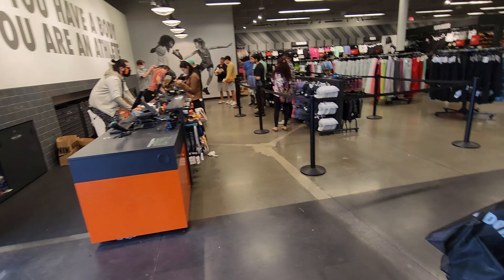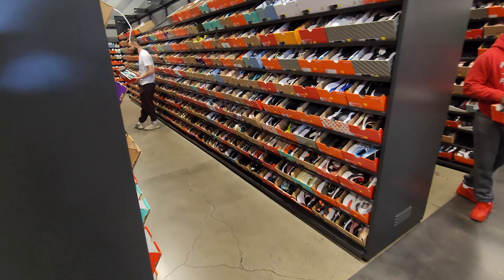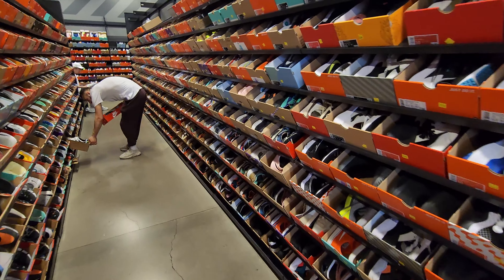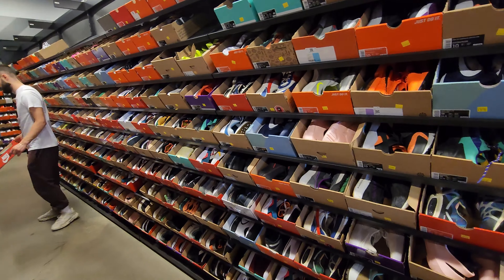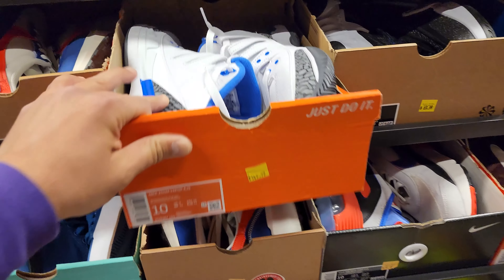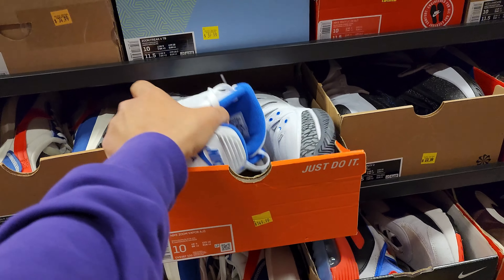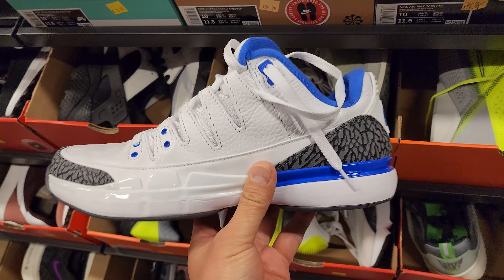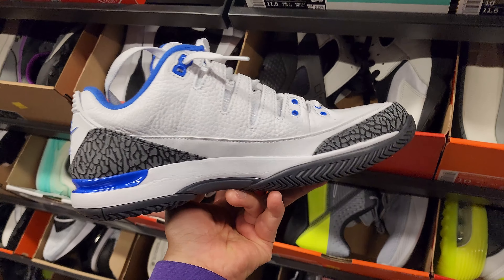For those of you guys that pay attention to my channel, you know there's no heat wall anymore, so we have to go in the aisles. Let's start with size 10, 10 and a half. Make sure you guys press that like button and subscribe if you're new to the channel. We're trying to show you stuff we haven't seen too much of. Look at this - Vapor Air Jordan Threes. These were made for tennis - the Zoom Vapors - but obviously this colorway was inspired by the Jordan 3 silhouette.